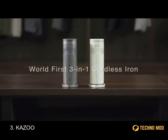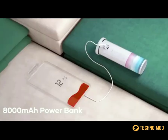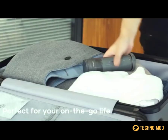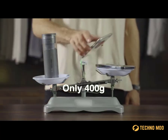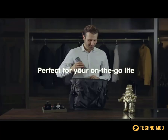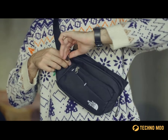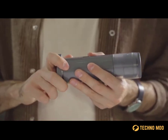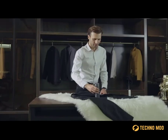With each new day, more and more expectations are imposed on modern gadgets. They have to be small, lightweight, but at the same time have as many functions as possible. It's not easy to do all of this, but Kazoo does it perfectly. This gadget weighs less than 400 grams, and it's a real lifesaver, especially when you're away from home. Kazoo is a tiny cordless iron with enough battery power to iron or dry about 20 different items of clothing.